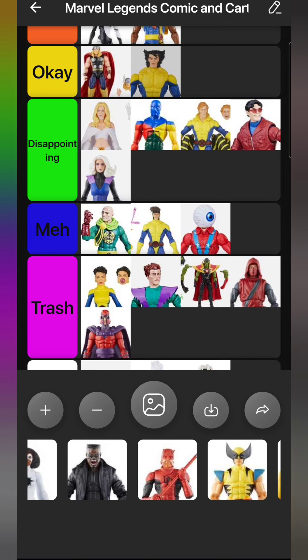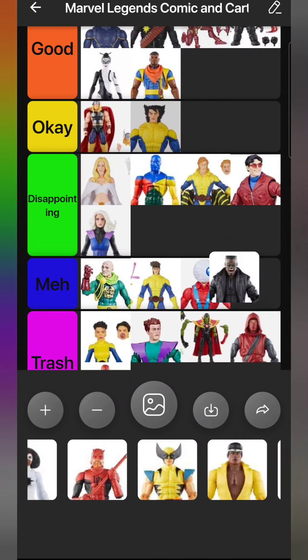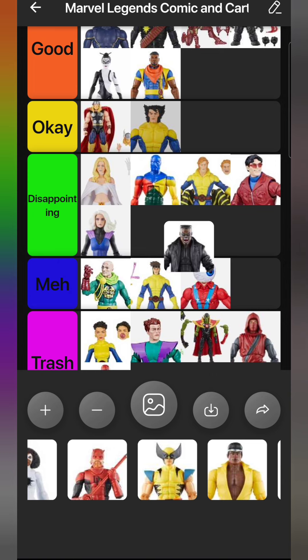The next X-Men '97 Magneto looks pretty good though - I'm excited for that. Going back to the Mindless One wave, we have Blade. Blade has another figure that's never gotten a good Marvel Legend, and this one is at least decent. I'll be replacing the cape with a fabric one in the future. I wish we got a non-screaming head - emotive heads like gritting teeth are cool, but always a screaming mouth-open head is hard to work with. His arms don't go down all the way either, so he goes in Disappointing.